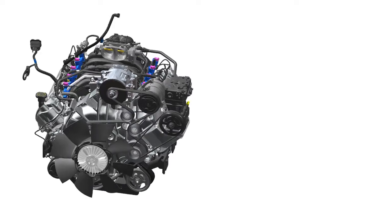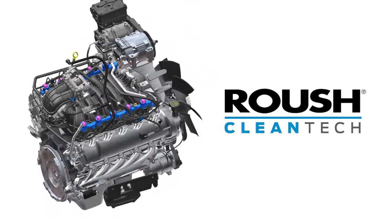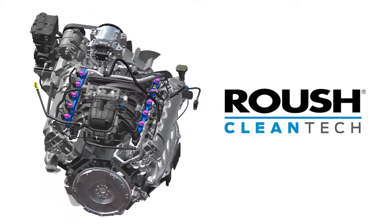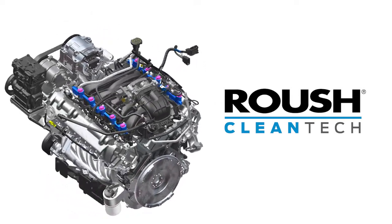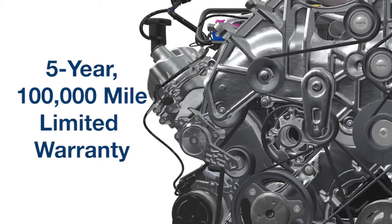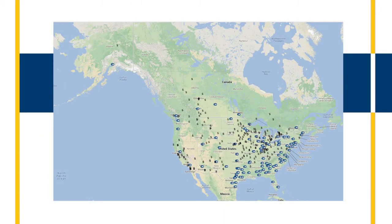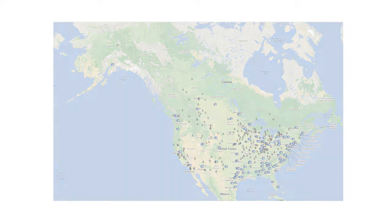Ford's 6.8-liter V10 engine, equipped with Roush Cleantech's propane autogas fuel system, delivers the same factory performance characteristics and serviceability as the standard gasoline engine. It comes with a 5-year, 100,000-mile limited warranty and a network of service centers throughout the United States and Canada to allow for quick turnaround on service.